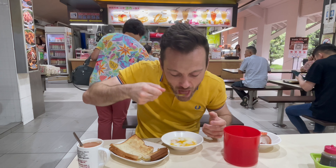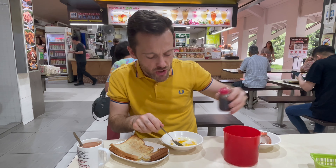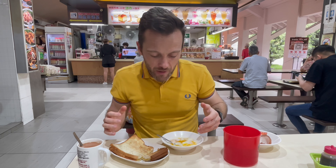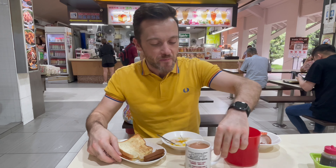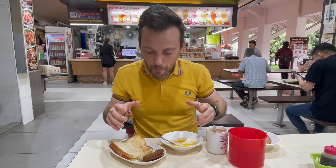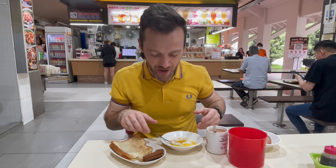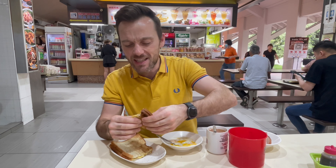A little bit more soy sauce — the soy sauce gives that salty, umami taste that goes with it. If you're in the west, you might think of this almost as jam on toast or boiled eggs with soldiers. But what we've done is given it an Asian twist — instead of strawberry jam we've got coconut and egg-based kaya, the eggs are half cooked, and we throw in soy sauce and pepper. That really gives it a completely different flavour and identity altogether.